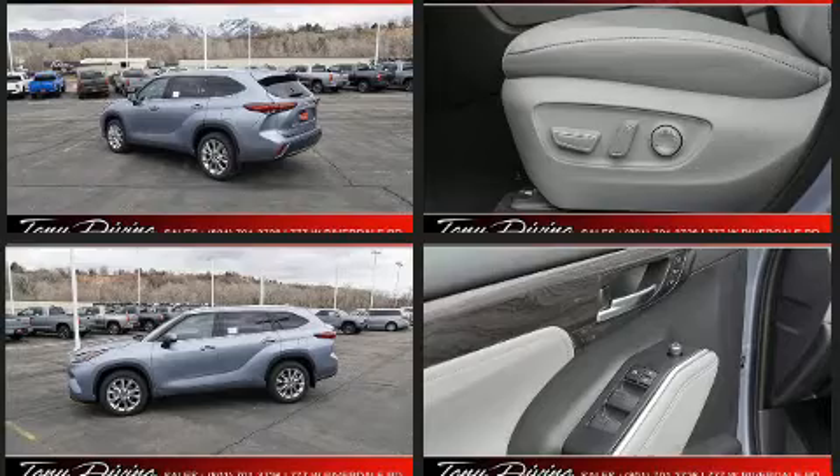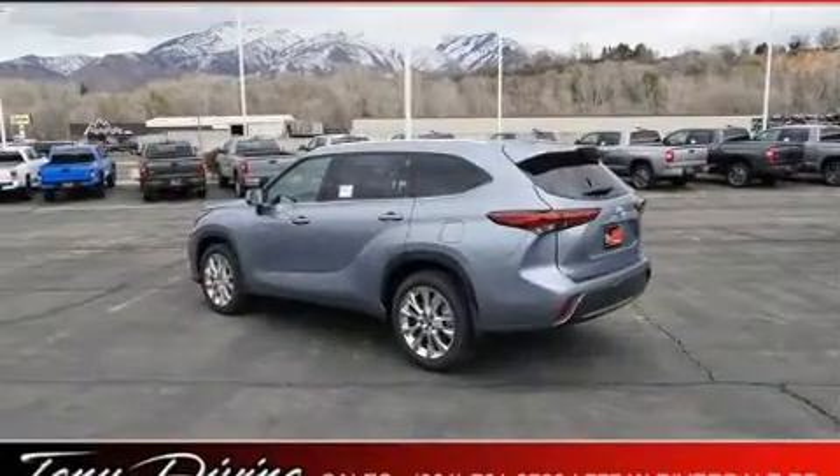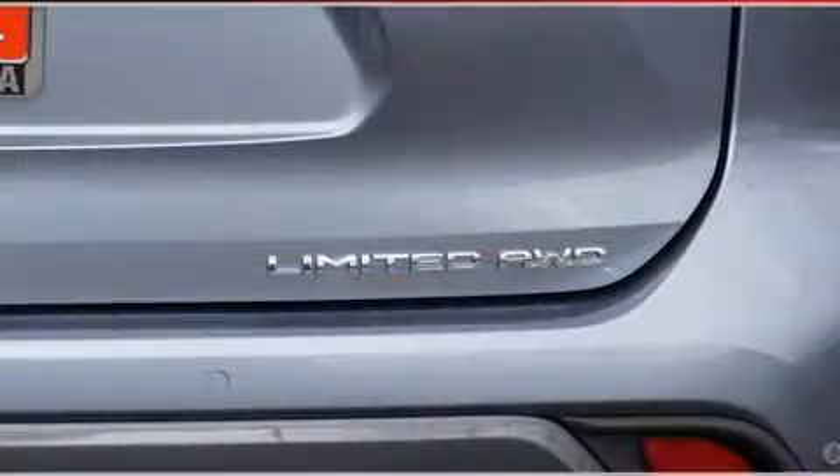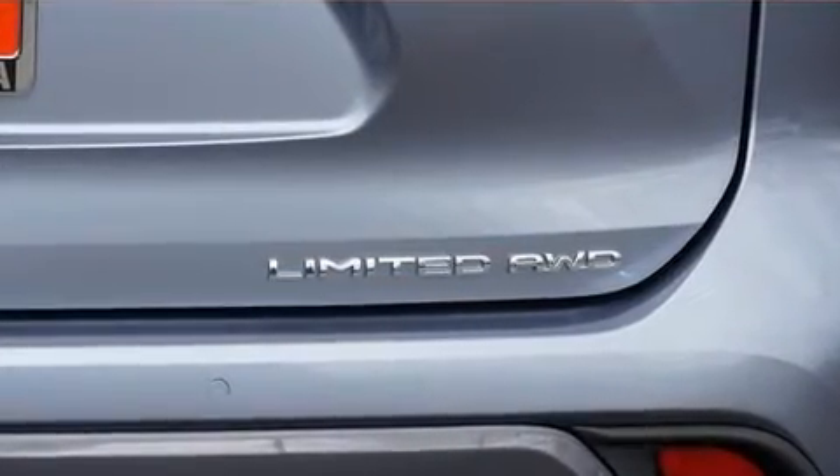It's equipped with tons of terrific amenities, but it won't break your budget. Like heated seats, front and rear reading lights, a rear window wiper, automatic temperature control, fully automatic headlights, and power front seats.